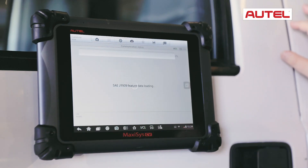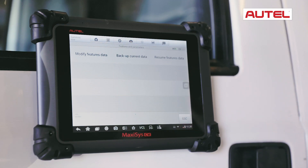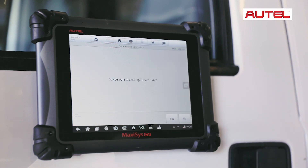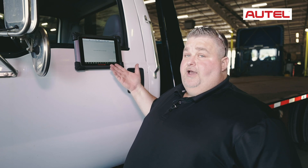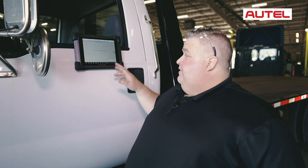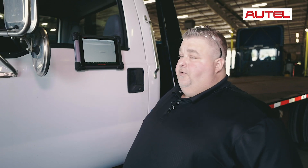So you can actually go in and do everything that you normally could inside the OE software. Now when you go into features and parameters, this is where you're going to find all your reprogrammable parameters. How we go about doing that is we go into modify features data. Now it's automatically going to ask if you want to back up your current data, which is always a good idea, especially so you don't lose any of your programming. In this particular case, we're not worried about that, so we're just going to say no and go in and load everything up.